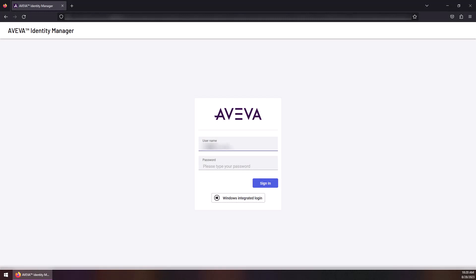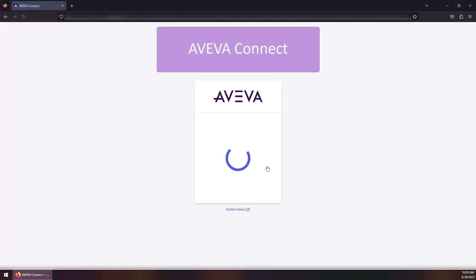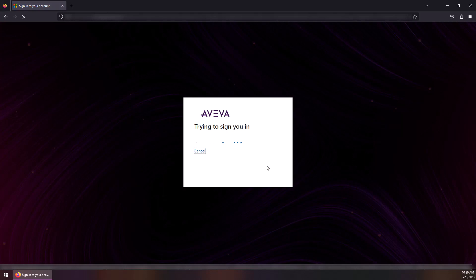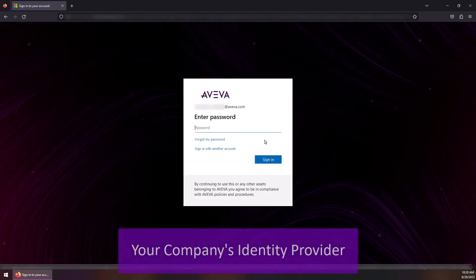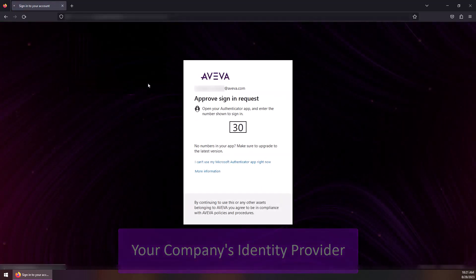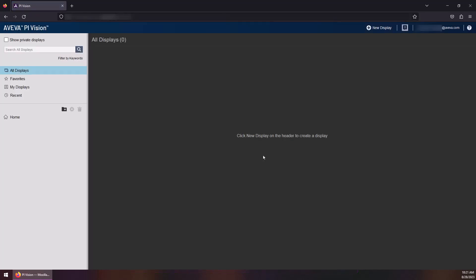The user enters their credentials, follows login prompts from Aviva Connect and their identity provider, and then Aviva PyVision loads and can be used as expected.